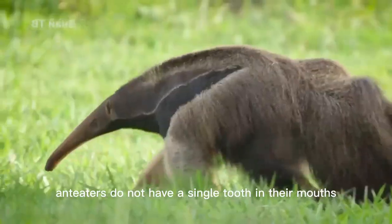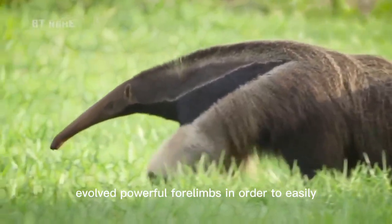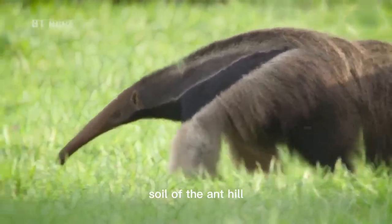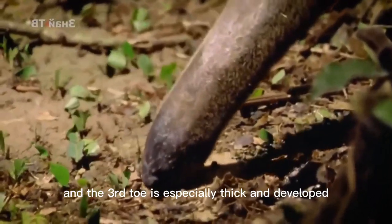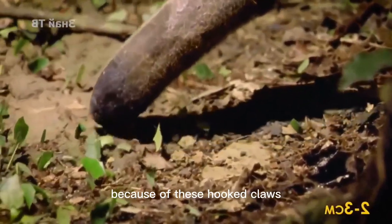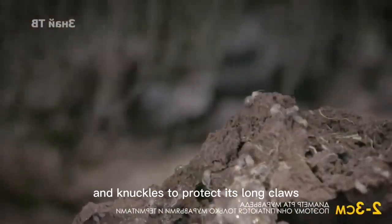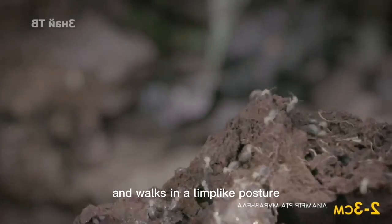Due to their special feeding habits, anteaters do not have a single tooth in their mouths. The anteater has evolved powerful forelimbs in order to easily peel away the hard soil of the anthill, and the third toe is especially thick and developed with sharp sickle-like hooked claws. Because of these hooked claws, the anteater does not walk with its palm on the ground, but with the back of its palm and knuckles to protect its long claws, walking in a limp-like posture.